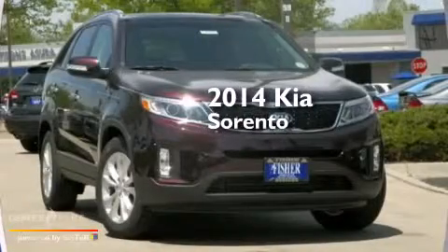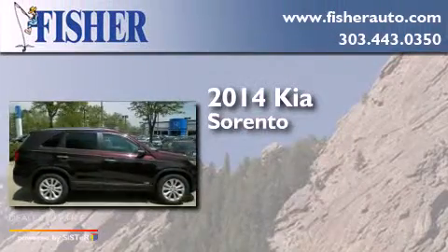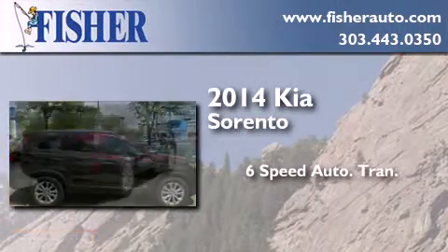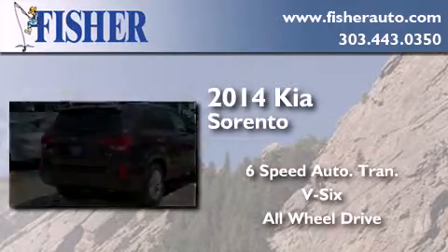This is a brand new 2014 Kia Sorento. This crossover has a six-speed automatic transmission, a V6, and the added safety and control of all-wheel drive.